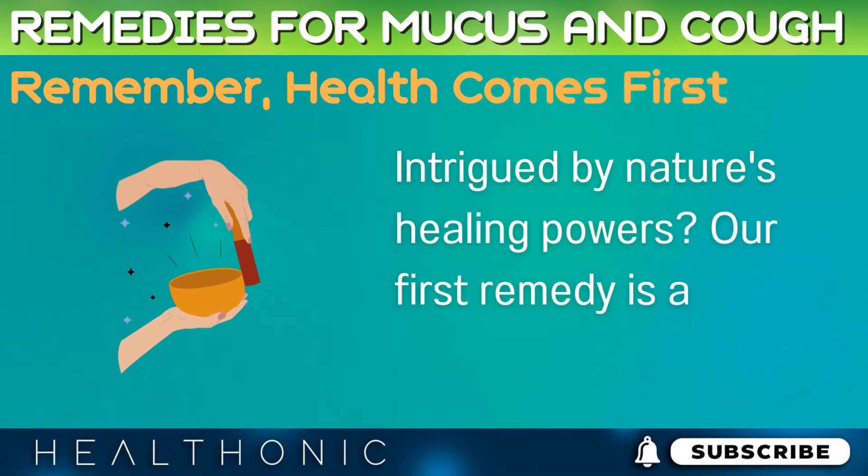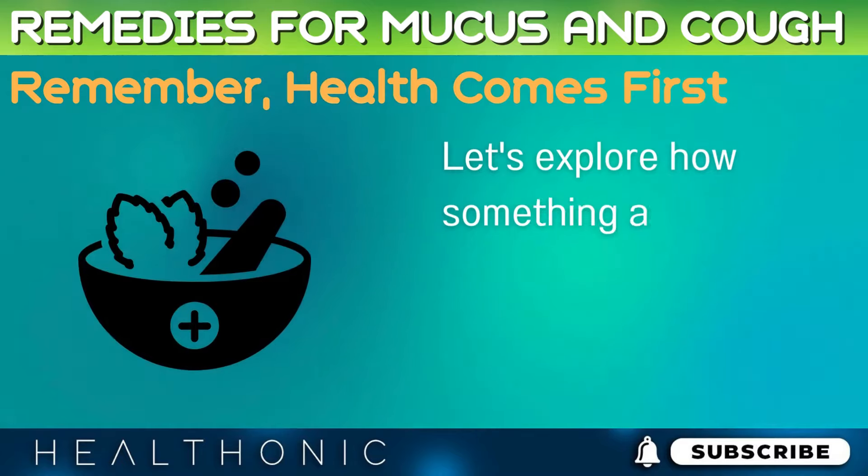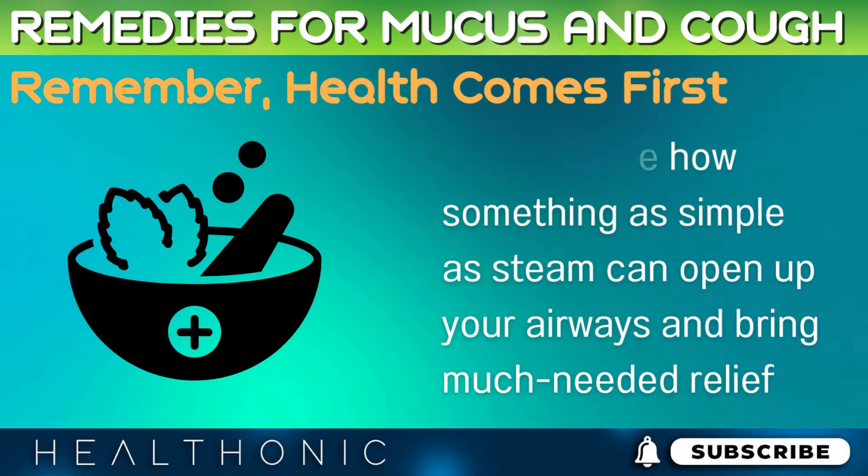Intrigued by nature's healing powers? Our first remedy is a time-honored classic. Let's explore how something as simple as steam can open up your airways and bring much-needed relief.